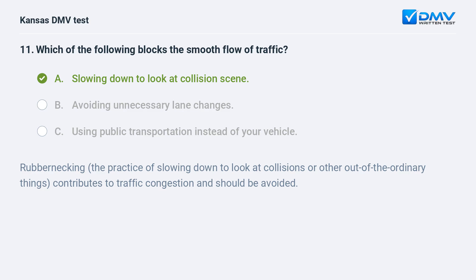Rubbernecking — the practice of slowing down to look at collisions or other out-of-the-ordinary things — contributes to traffic congestion and should be avoided.